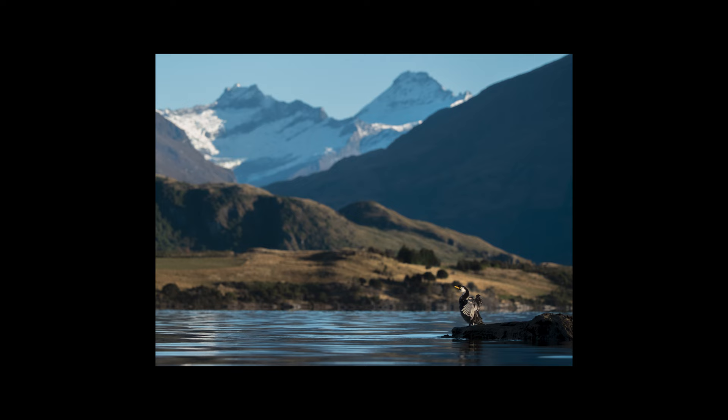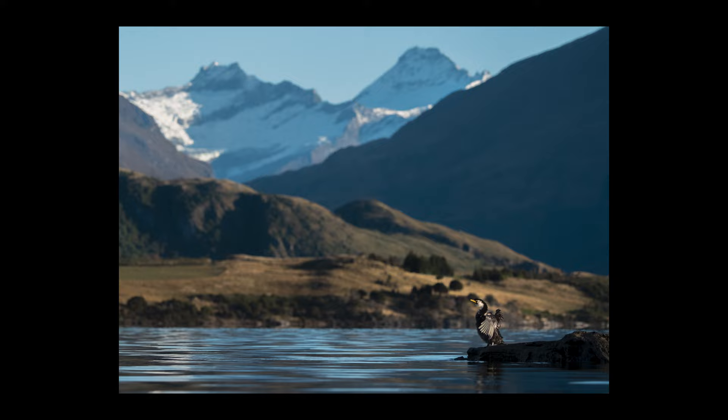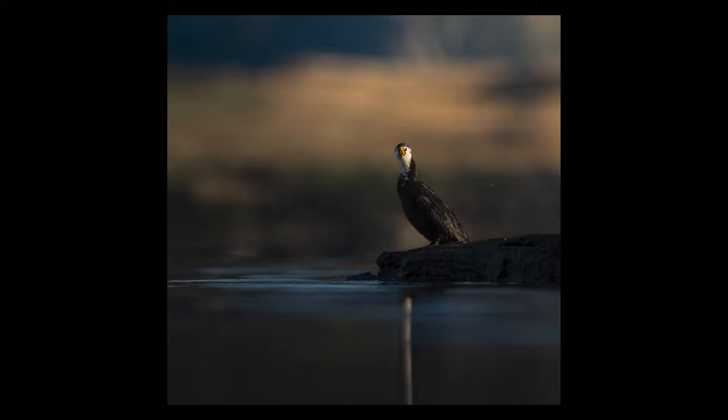I was actually out at this spot last week — it's a really unique spot because you can see Mount Aspiring, which should be somewhere through here, but it's a bit cloudy today. There's a little rocky area in the water and I was able to photograph a cormorant in front of Mount Aspiring. It was an incredible experience because I love being able to photograph an animal, not just getting as close as possible, but actually including the surrounding environment to create an environmental portrait, like we do with people in their environments and workspaces.